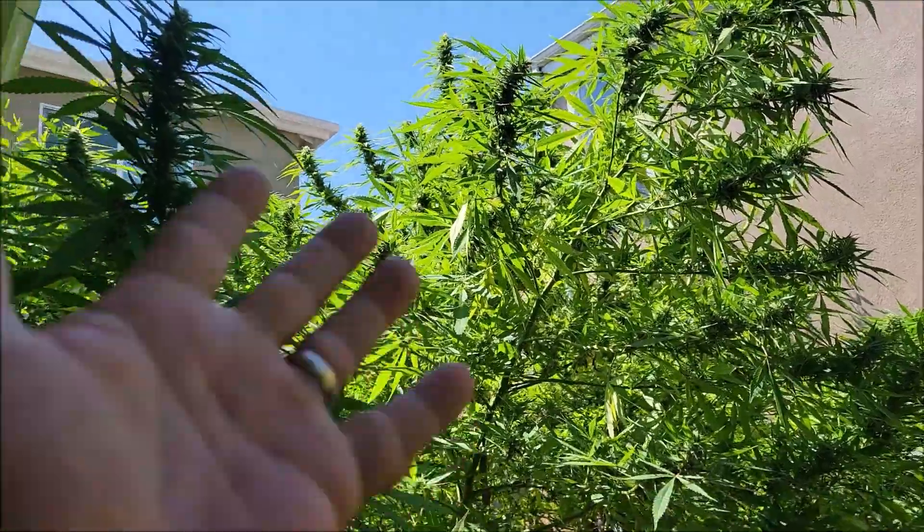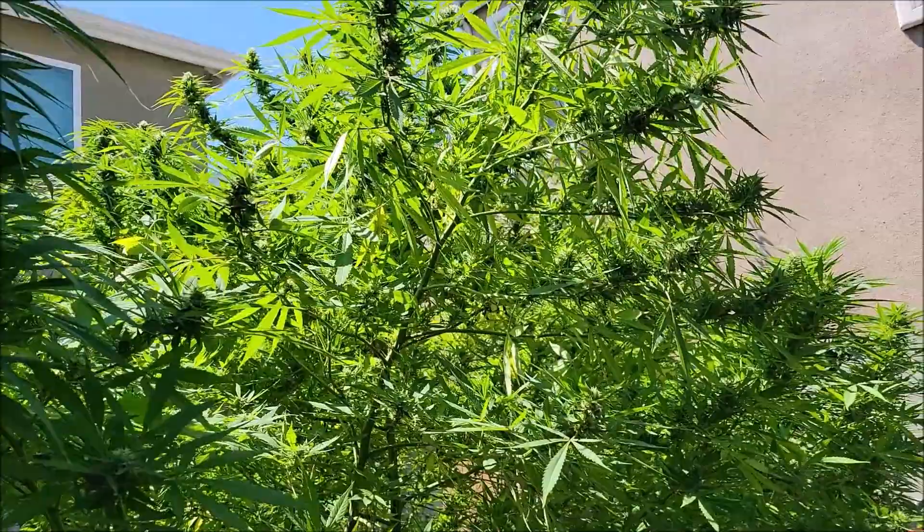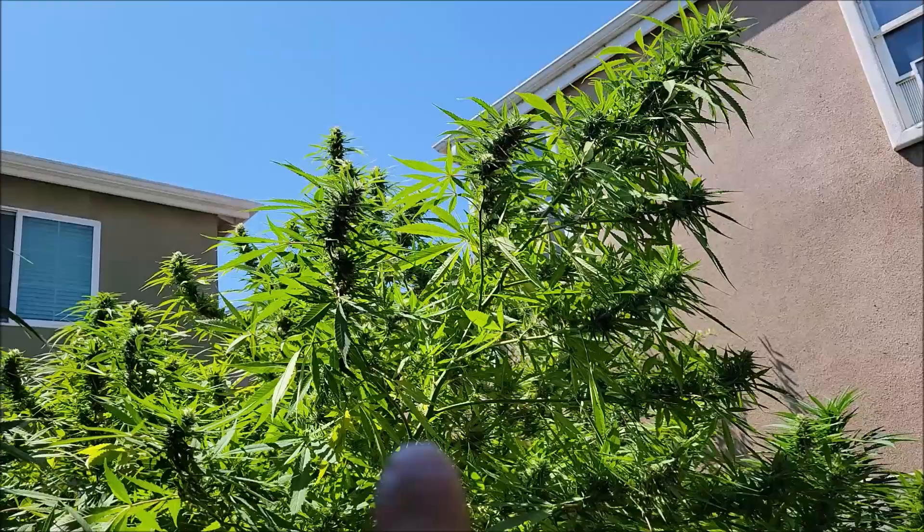Hey guys, it's me, Urban Gardener, the Happy Cultivator, and today we're gonna be talking about caterpillars. I was sitting on my couch in my garage looking out the door at this nice big Brazilian cannabis here, and I noticed a little something up here.